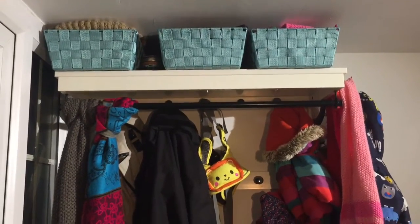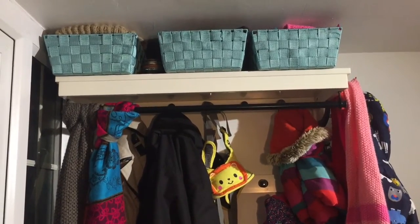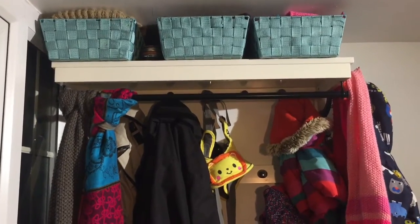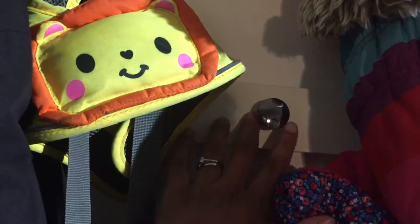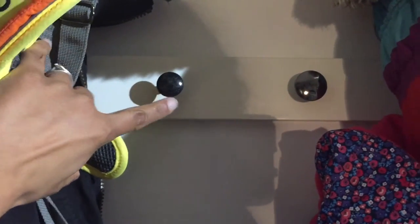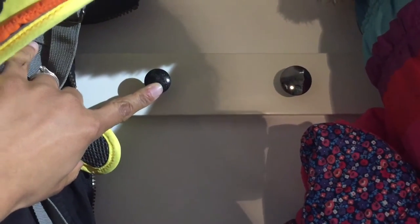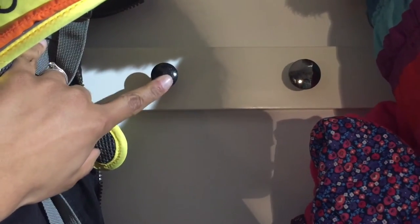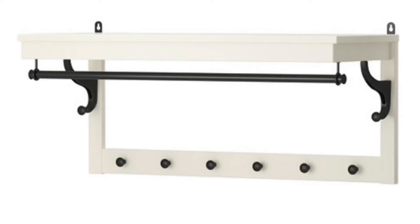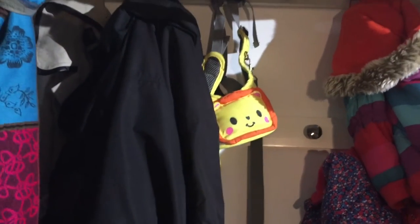This is the IKEA Hemnes coat rack, and it's just great because it's given us the shelf above. It did only have one row of coat hooks, and if you know anything about the Hemnes range, they always have these little doorknobs or hooks all the way along the rail. I didn't think that was enough hanging space — obviously with two adults, two children, and guests coming over, you want to make sure you've got plenty of space for people to hang their coats up.